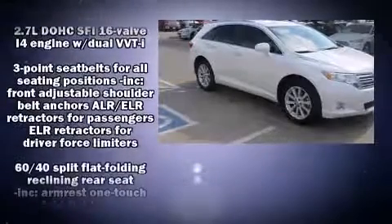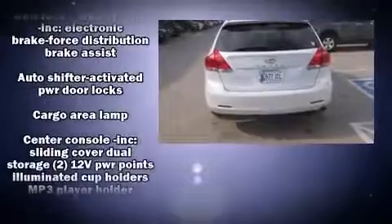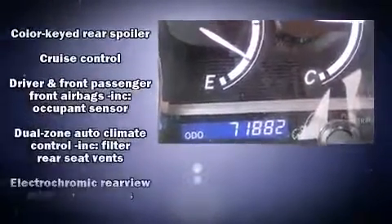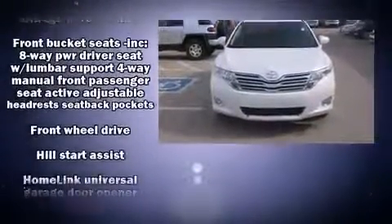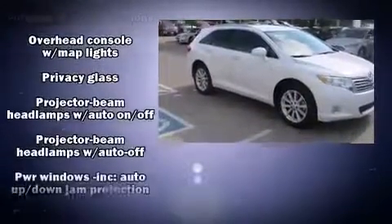Toyota ensures the safety and security of its passengers with equipment such as dual front impact airbags with occupant sensing, airbag head curtain airbags, traction control, anti-whiplash front head restraints, ignition disabling, and four-wheel disc brakes with ABS.